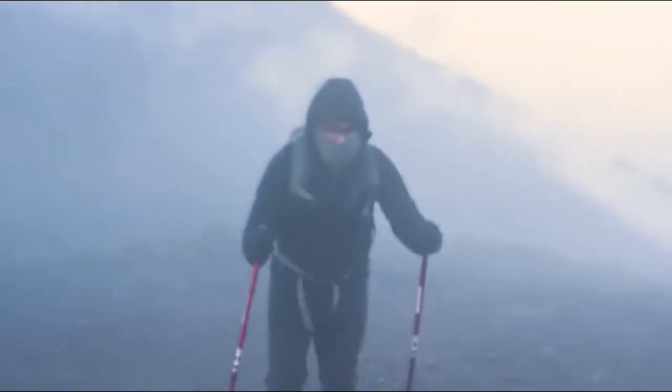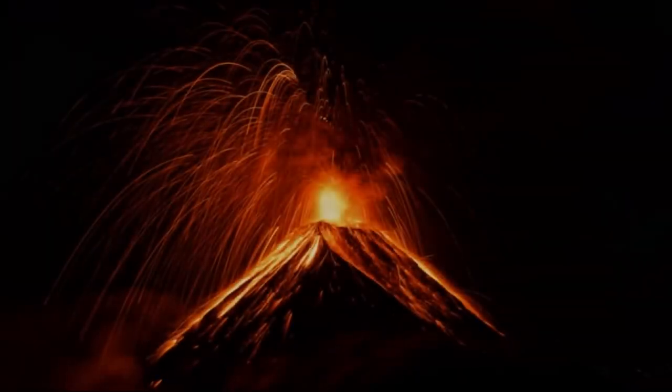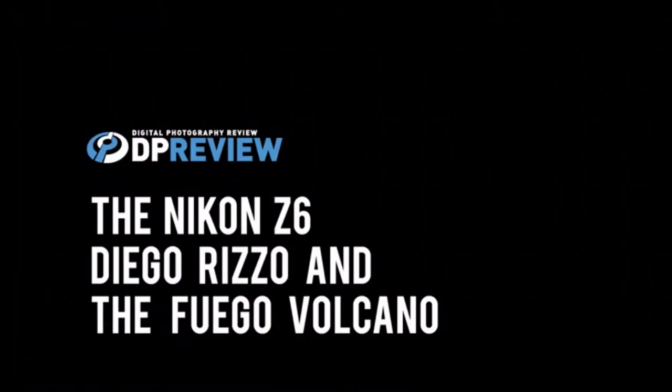Over the course of three days, we'll be exploring the rugged area around Fuego, the country's most active volcano, to capture some stunning images of fire and light. Everything you're about to see was filmed and photographed on the Nikon Z6.